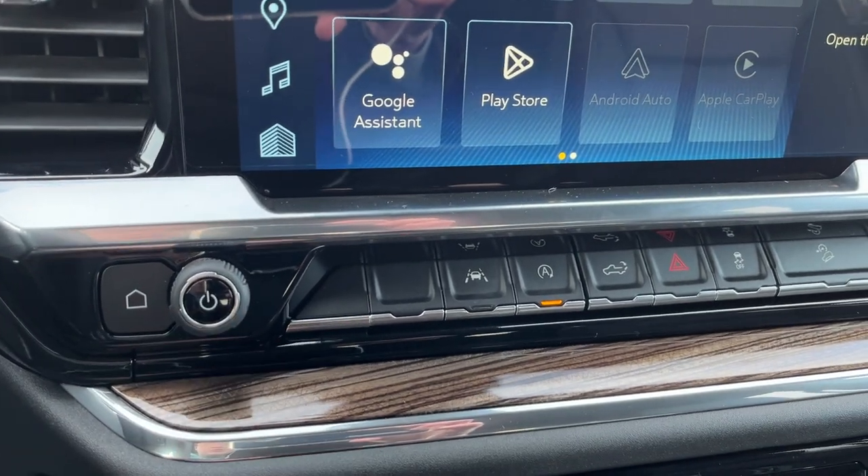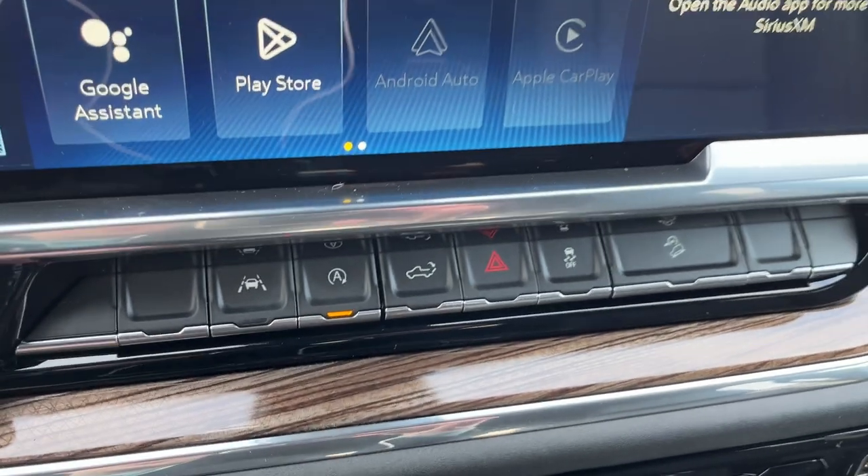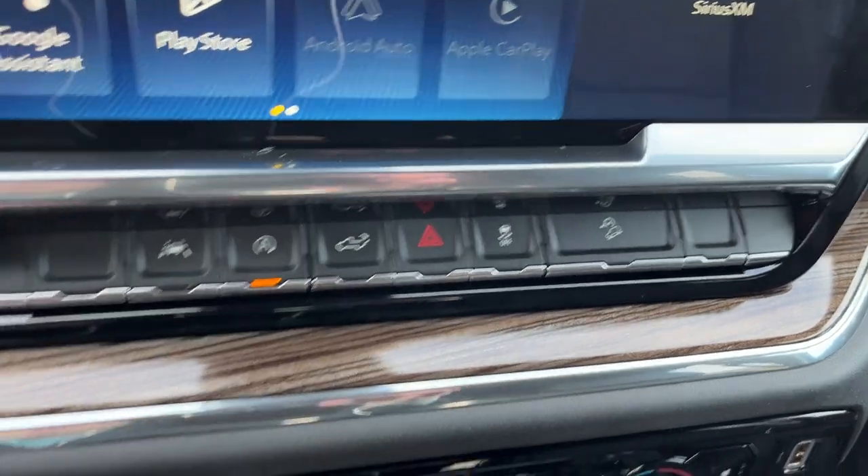We have our home and power button to the left, and just below it is our push-to-start ignition. Across the bottom we have our lane keep assist, auto stop-start, power tailgate, hazard lights, traction control, and downhill assist.